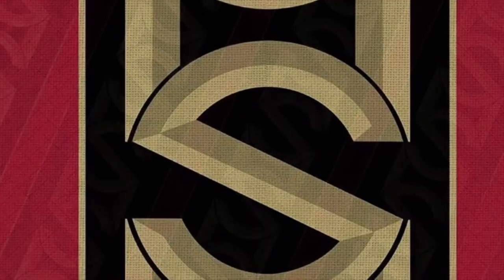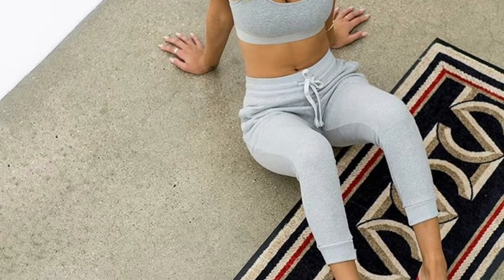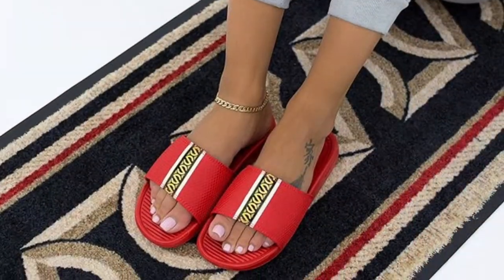Hi guys, I recently picked up a pair of Sandal Boys slides in the colorway Saint Honoré Rouge. This pair originally released in October 2017 and re-released November 4 and 5 on the internet and at ComplexCon. During the first release they sold out, so I was stoked that I was able to get a pair during the second drop.